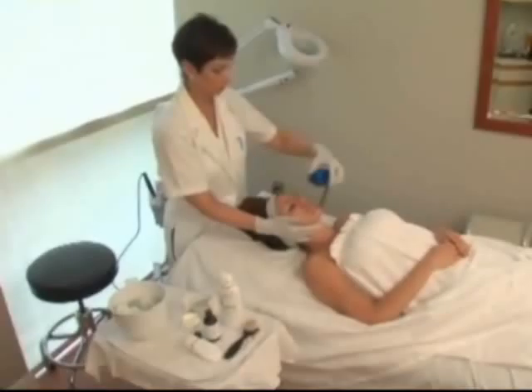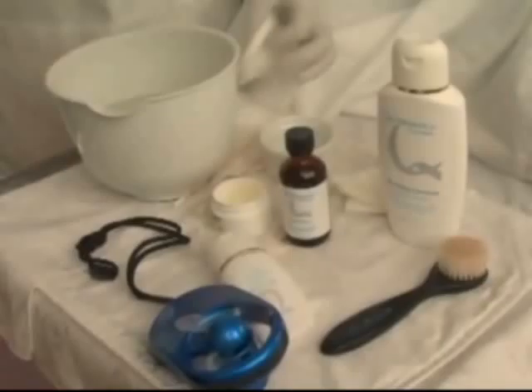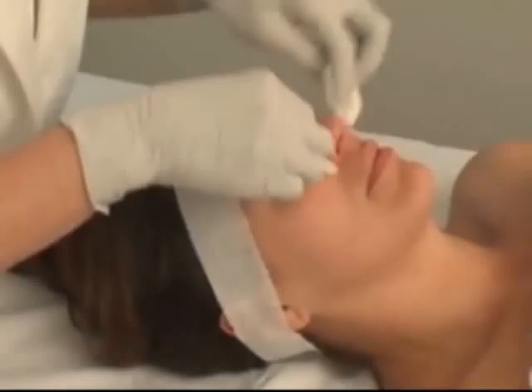A facial fan may be used for patient comfort level. The depth of the peel is determined by how many coats are applied. We suggest one coat for the first treatment in individuals with sensitive skin and two coats for the initial treatment for all other patients. Each visit, the number of coats applied may slowly be increased for up to a maximum of five coats.